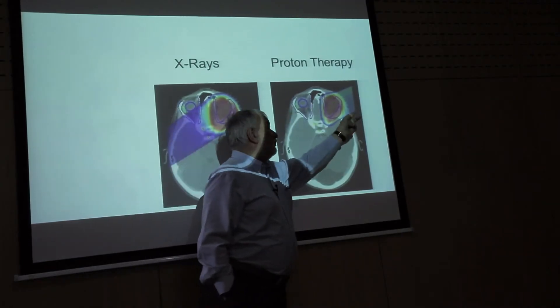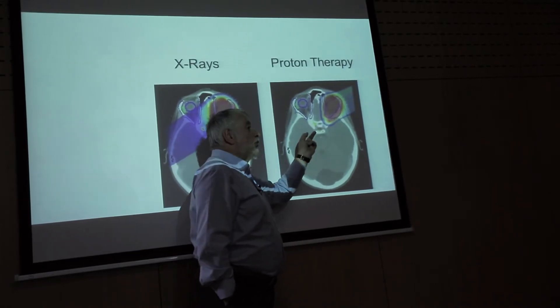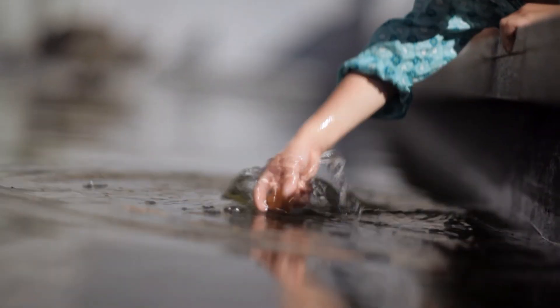If I do the same treatment with protons, I irradiate just the tumor — I don't touch the brain. It's so bad to see cancer in children and realize you can do something about it. It makes you feel good.